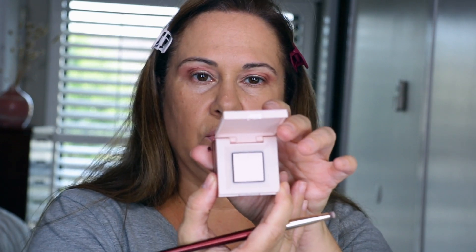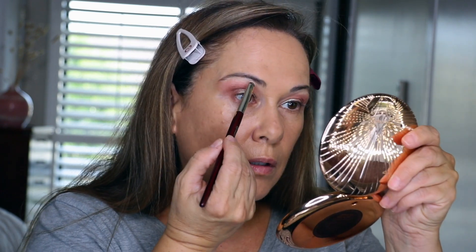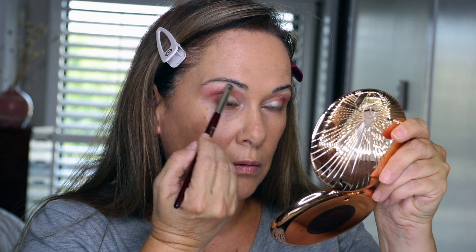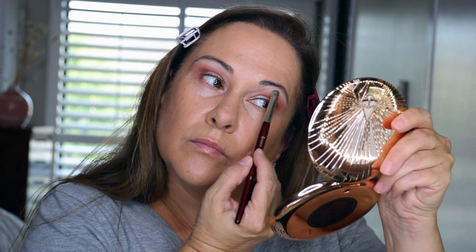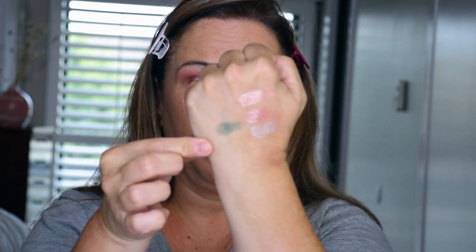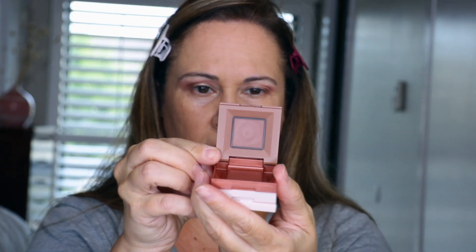I'm going to take the lightest shade in this Maybelline at number 10 just to go right under my brow. I don't like any shimmer underneath my brow, but I do like a nice light shadow under the brow. They feel kind of patchy — it looks like chunks are coming off. I'm going to go in with that green. Let me swatch it for you — the colors are really pretty. This number 10 was kind of crumbly, that's weird. Let's pray I don't ruin this look.